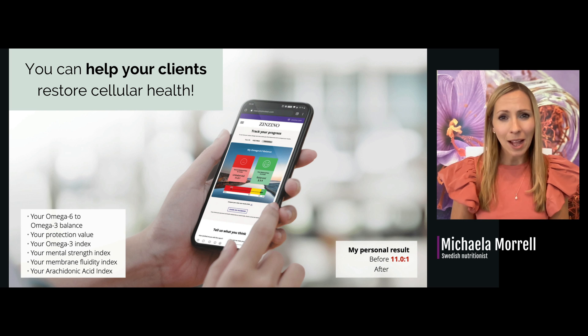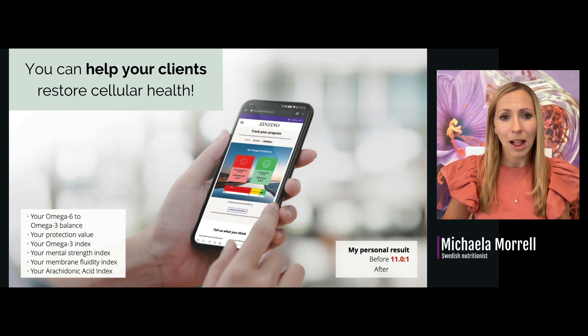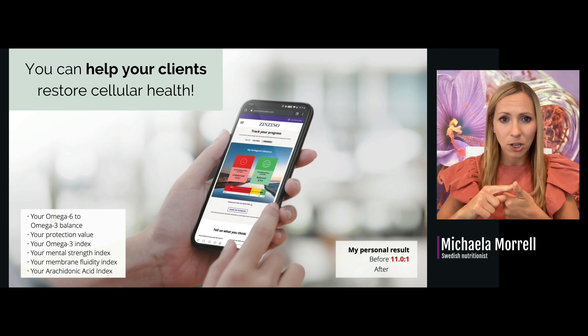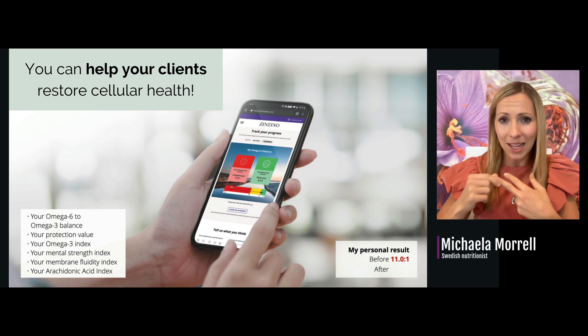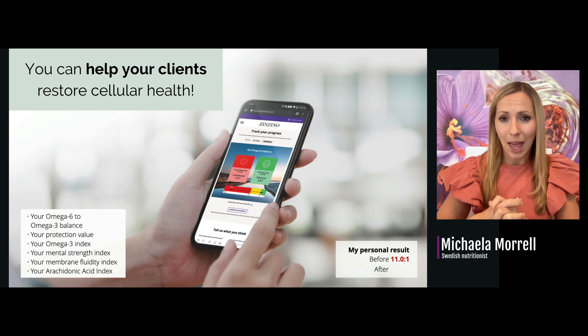You can help your clients restore cellular health. We measure 98% of all fatty acids, which helps us calculate the omega-6 to omega-3 ratio, your protection value, your omega-3 index — and the index may be even more important — your mental strength index, your membrane fluidity index, and your arachidonic acid index.